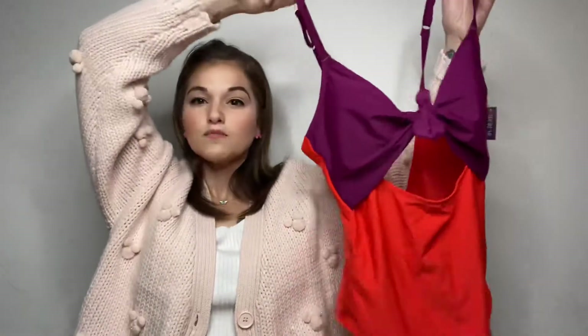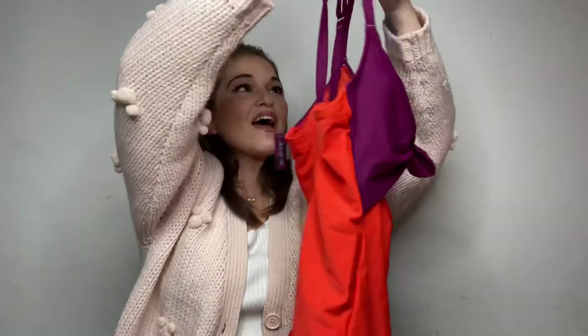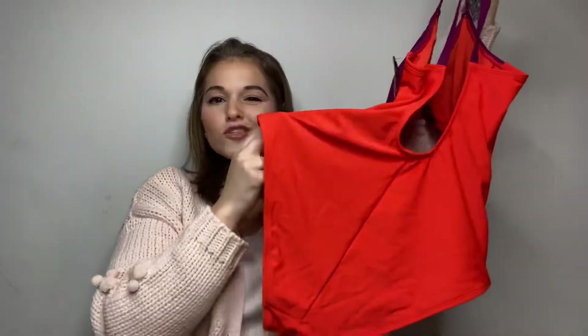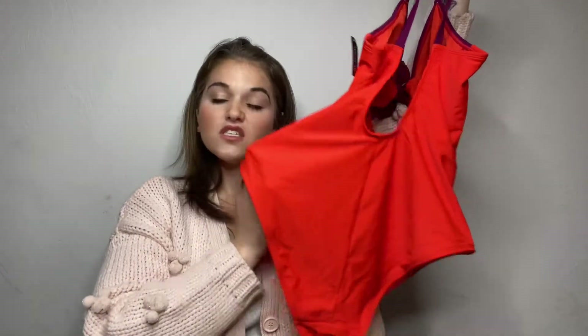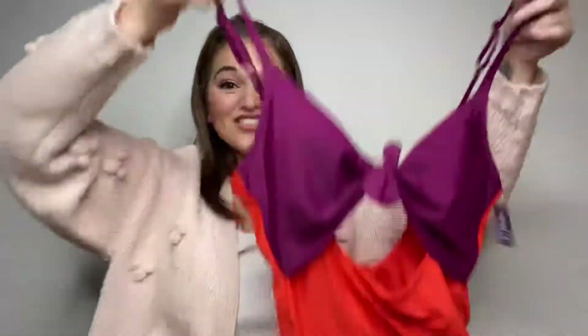It is half purple and then half orange. It has a little open peekaboo belly moment in the center, and then it has a lower scoop back. I would say it's not too cheeky — a little cheeky, but I think it covers enough. I definitely don't wear ones that show my entire bum, but if you do and you have the body for it, good for you.